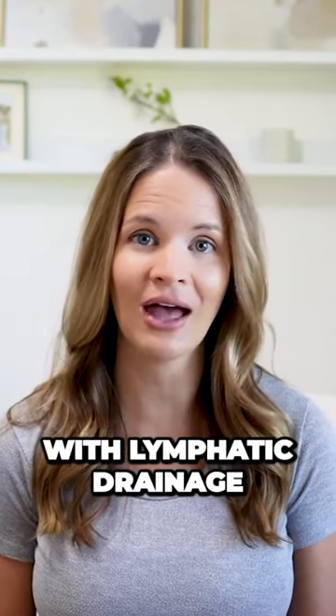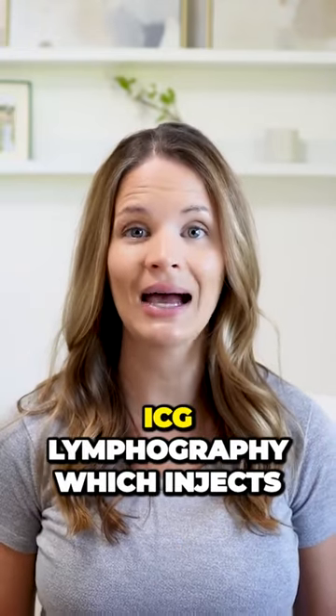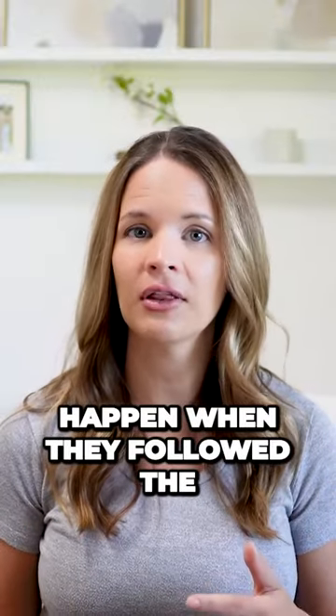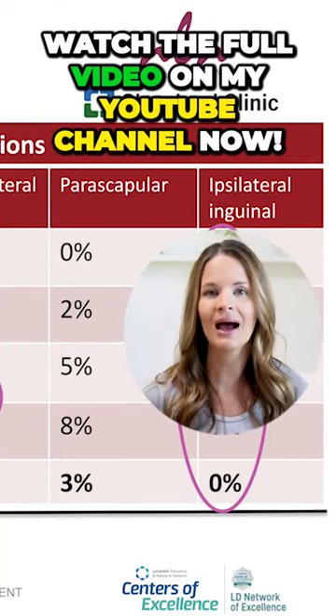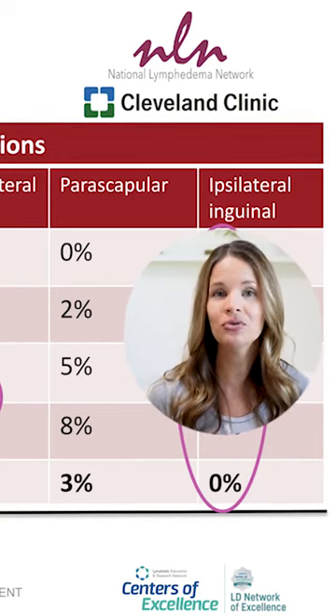The ALERT program has been doing research using ICG lymphography, which injects a green dye into the hand, or if it's on the legs, it's placed in the foot. What they found when following the lymph flow with the dye is that a very high percentage of individuals had fluid go to the area with the remaining lymph nodes.